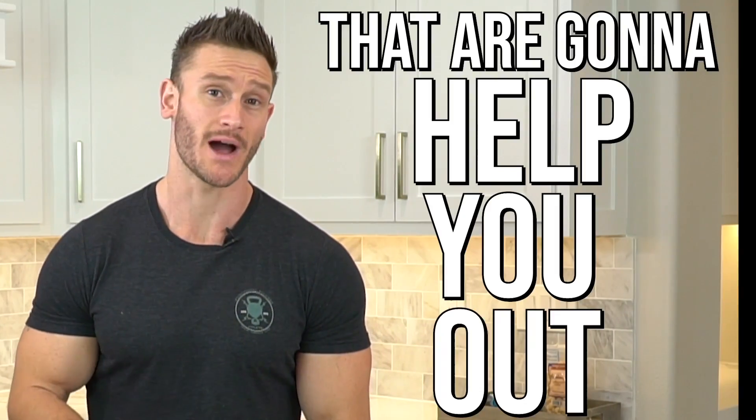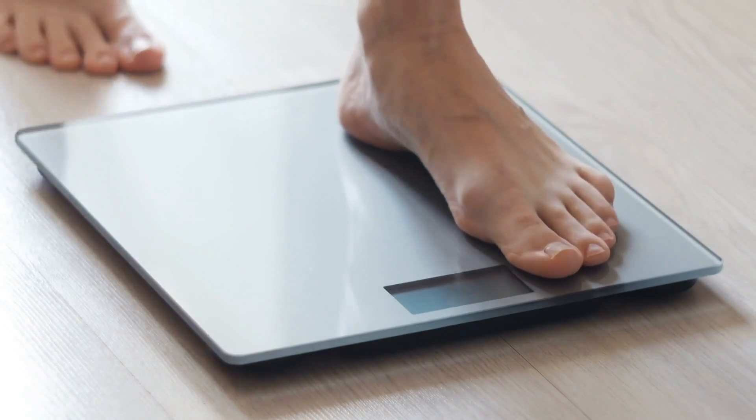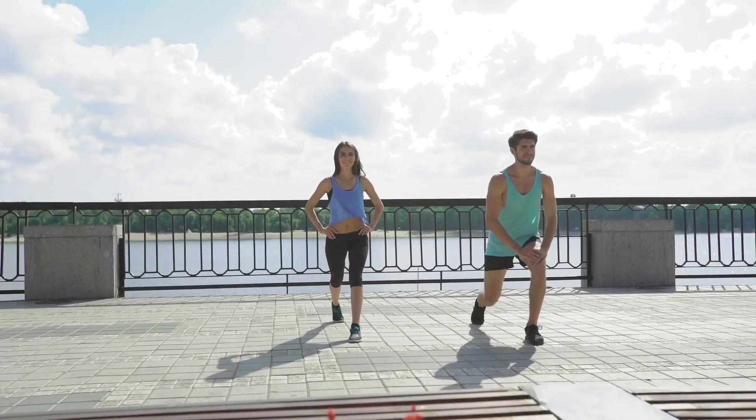In today's video, we're gonna cover the four supplements that are gonna help you out with insulin resistance. You might be wondering, I'm not diabetic, does this matter? Absolutely it matters. Insulin resistance is a huge contributor to just about every disease, but also when it comes down to controlling your weight and getting in the best possible shape.